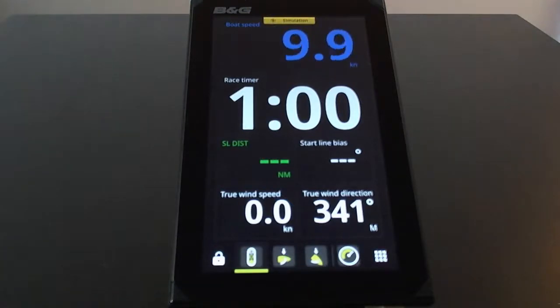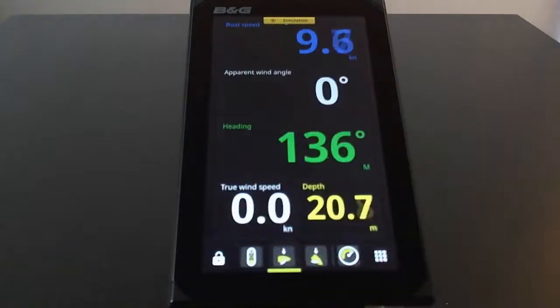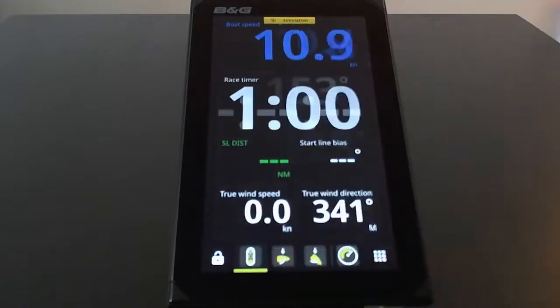Another awesome feature of Nemesis is its ability to manage context modes. It means the display can be set up to switch automatically between dashboards for a given point of sale, which can be, for example, when sailing upwind, downwind, or if you are in a pre-start situation during a race.